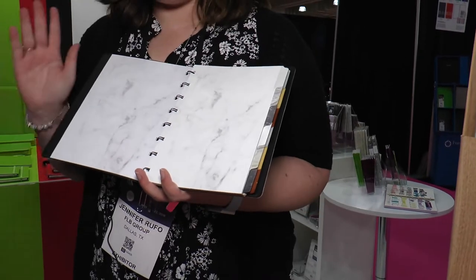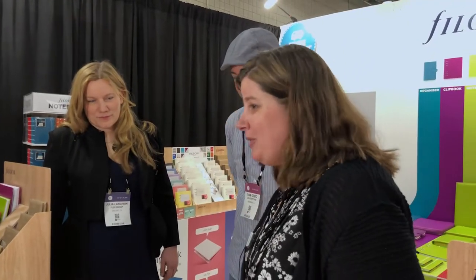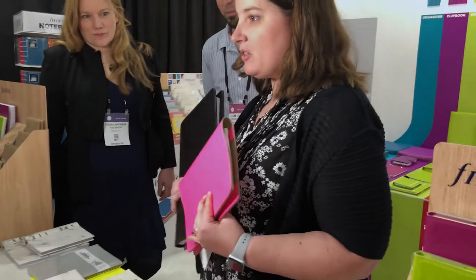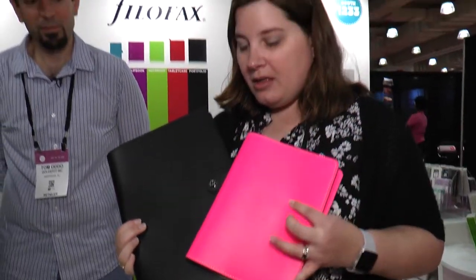And one more thing — one more preview, because you know I like to tease you. Coming soon to the US: not available yet, but again this is something that I just saw for the very first time at our booth at the National Stationery Show. These are called notebook folios.